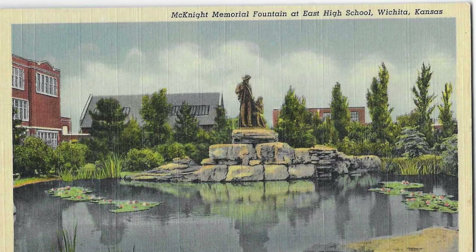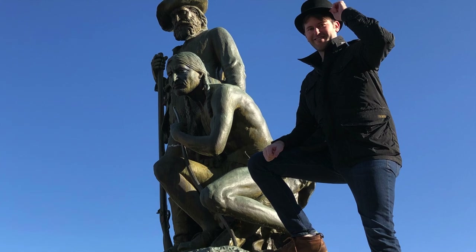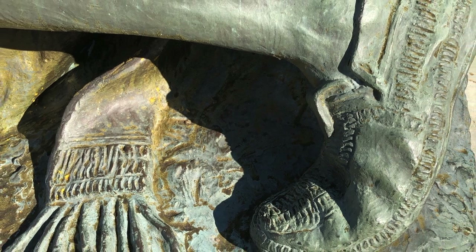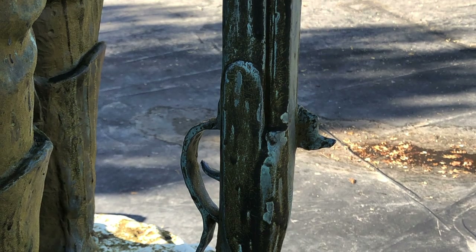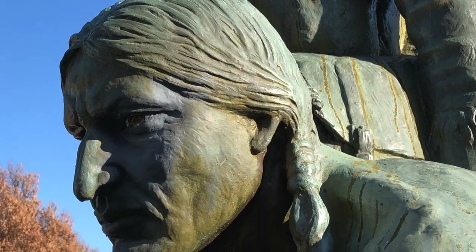Alexander Finister Proctor also sculpted the McKnight Memorial Fountain in 1931 at my high school alma mater, Wichita East High School in Wichita, Kansas. The fountain presents two important symbols of the frontier West: an American Indian and a fur trapper. Take notice of the exquisite detail of the moccasins and the weaponry, truly reflective of a master of bronze work.